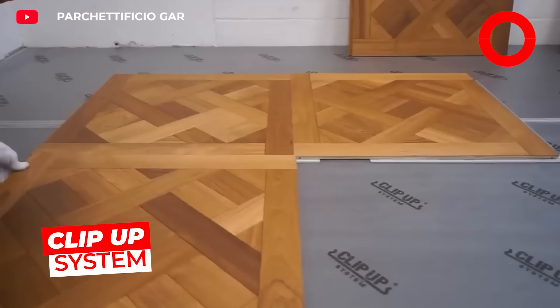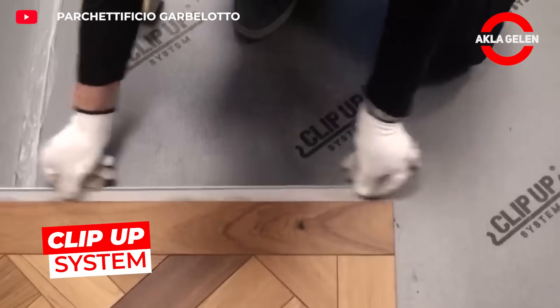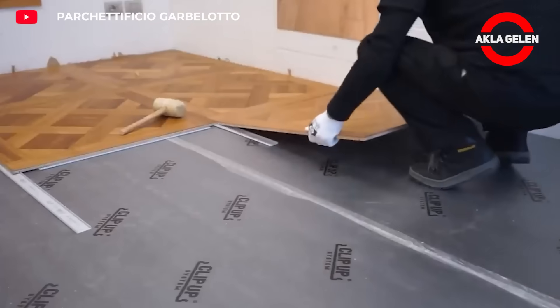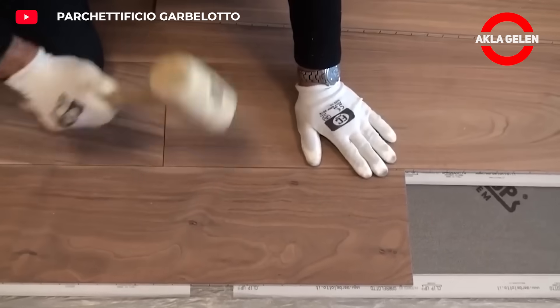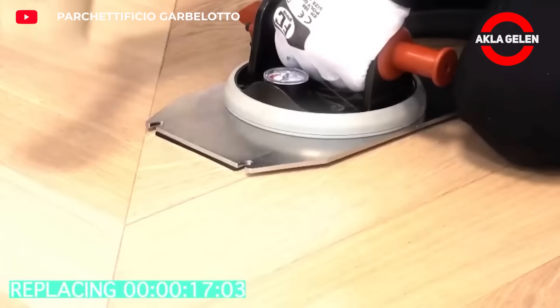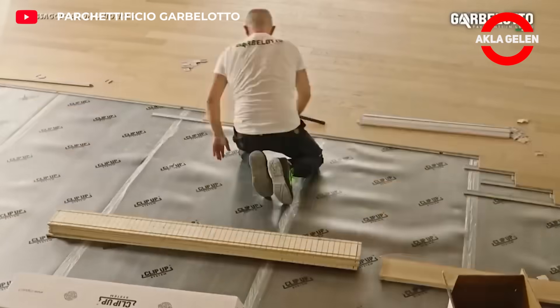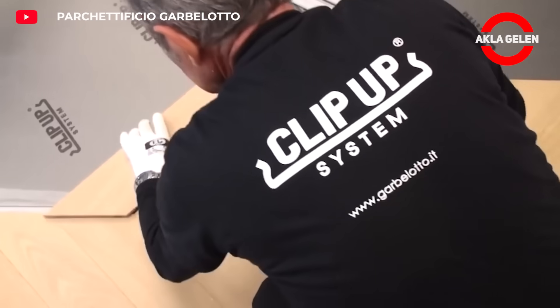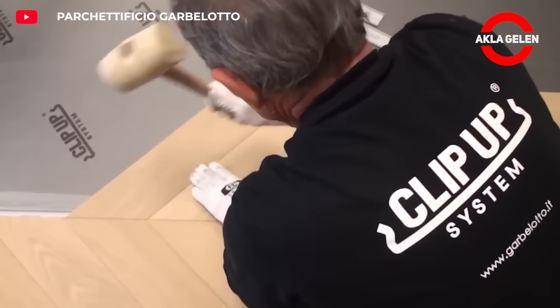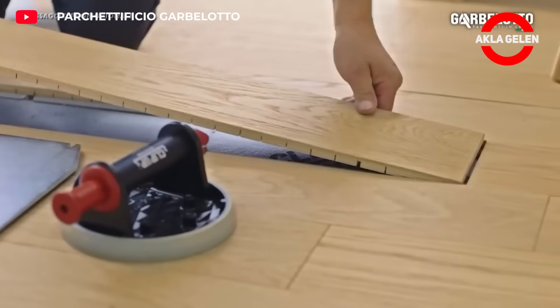This system is an innovative assembly system that makes it easier to install wooden floors. It offers a faster, cleaner, and more practical application compared to traditional installation methods. Thanks to specially designed clips, wooden parts can be brought together quickly and easily. If necessary, the wooden floor can be easily removed and installed in another area.